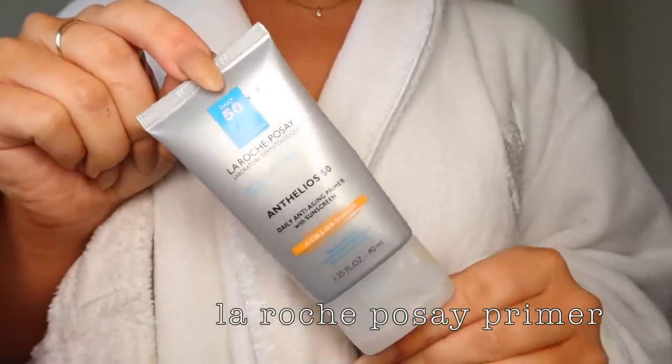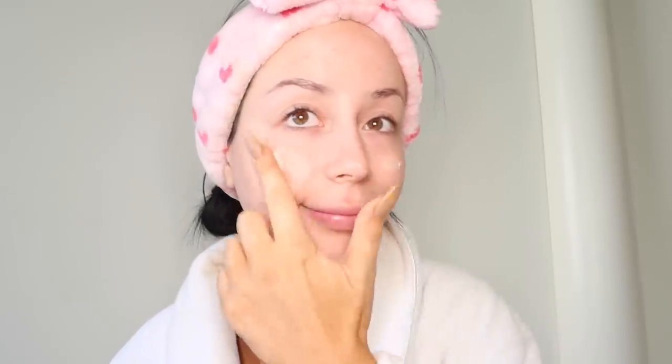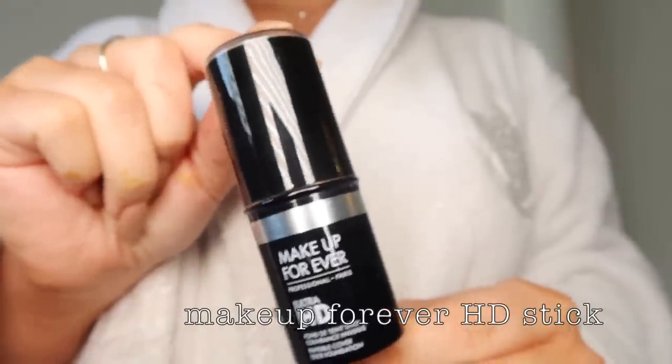First things first, I use some primer and just put that on my face — bada bing bada boom, primey primey primey. Then I use some foundation; I've been using the same foundation for years. It makes my face match my neck because of my tanning lotion. I just beauty-blend that in.